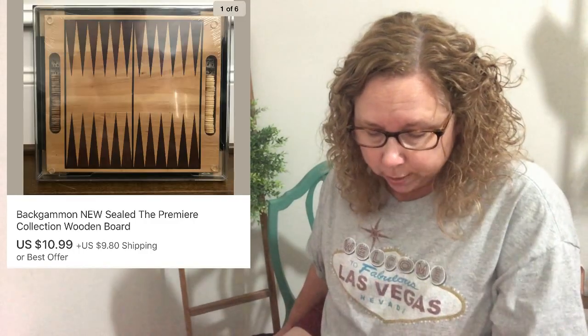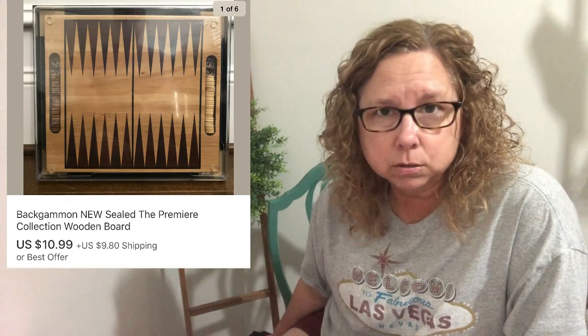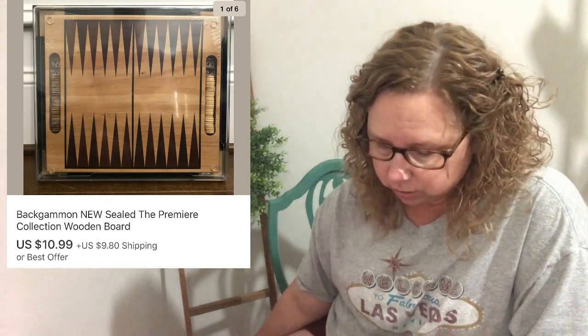The next item is the backgammon game from the Premier Collection. We sold that game for $10.99. It was sealed. We paid $4.95, which I thought was quite a lot, but since it was sealed I thought we could get more for it. We bought it at Goodwill for $4.95 and sold it for $10.99 — a little bit of profit, not as much as we wanted, but we'd had it for a while and were ready to get rid of it.